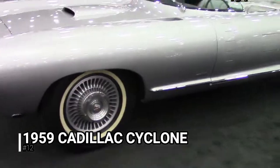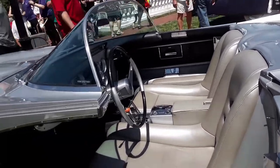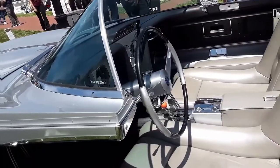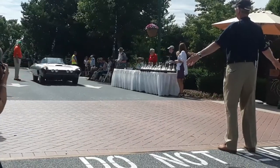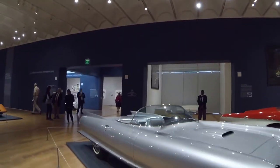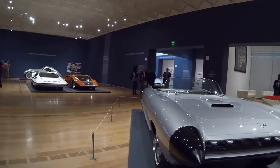The 1959 Cadillac Cyclone is the type of car we'd like to see on the assembly line. General Motors Vice President Harley Earl created this futuristic piece of automotive brilliance. Harley wanted to build his dream car to commemorate the end of an era. Throughout his career, he was known as a man with a natural ability in automotive artistry. His cars were long and low, which drew the attention of GM in the first place. As a result, it came as no surprise that the Cyclone would be spectacular.